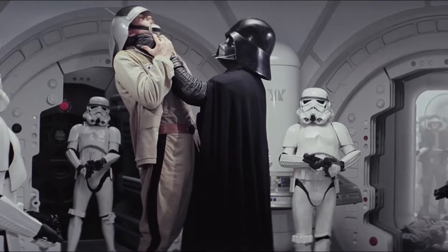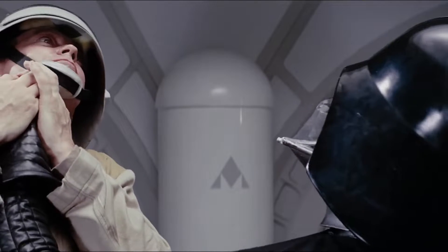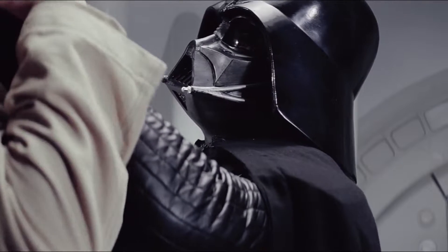Darth Vader is one of the most well-known characters in the world. It is quite likely that among those in Star Wars, no one is more famous than him.